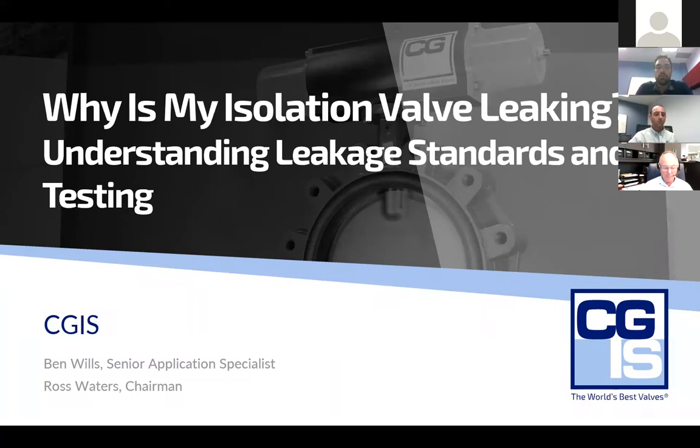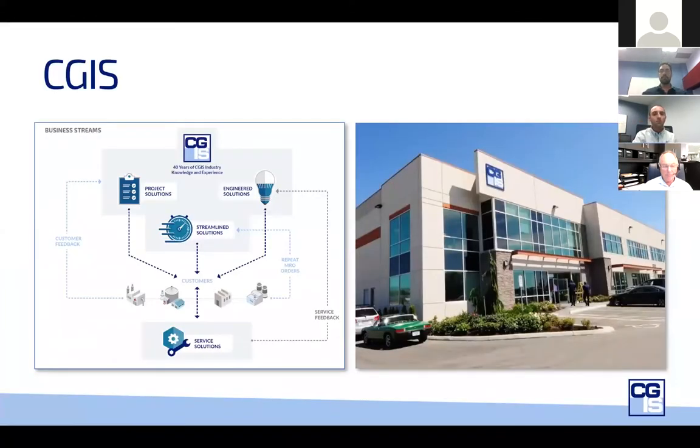At today's presentation, we will focus on some misperceptions in the industry around isolation valves and specifically around the seat and shell leakage seen in many of these products. We'll touch on some of the standard tests we see in North America for valve manufacturers and hopefully bring to light why some of your isolation valves leak even before they're installed in the pipeline.